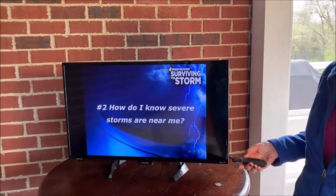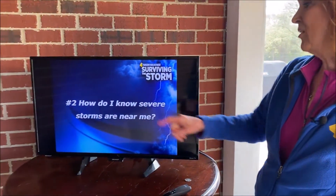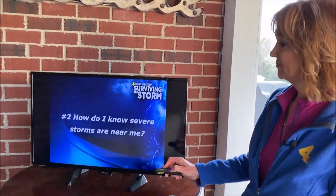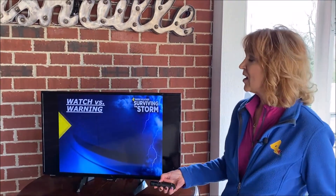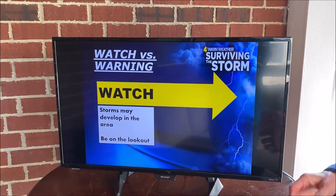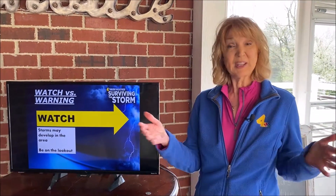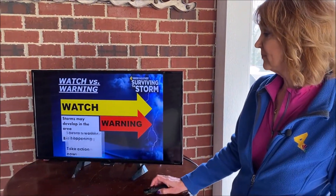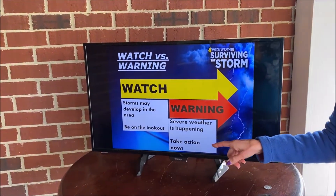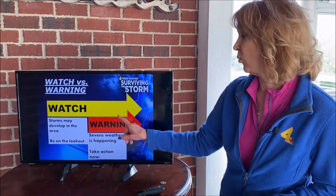We've learned a little bit about tornadoes and high winds. The next thing — number two on our three things you need to know list: how do I know severe storms are near me? We need to know two words: watch and warning. Whenever we hear a watch, that means all the right ingredients are there to make a tornado, so we need to be on the lookout and be aware of what's going on. A watch will be issued for a big area, like southern Kentucky and northern Middle Tennessee, and it'll be in effect for several hours. A warning means it's happening now, so we need to take action — like going to your safe place in your home. A watch: we're on the lookout. A warning: we take action.